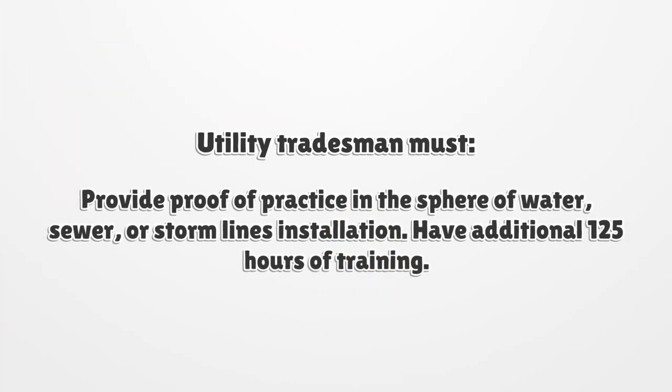Utility tradesmen must provide proof of practice in the sphere of water, sewer, or storm lines installation, and have an additional 125 hours of training.